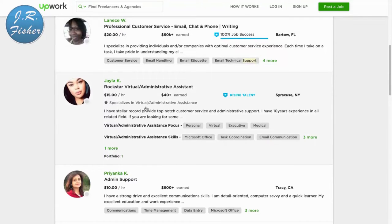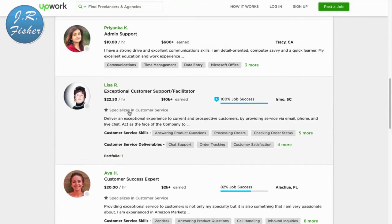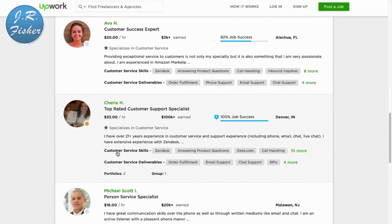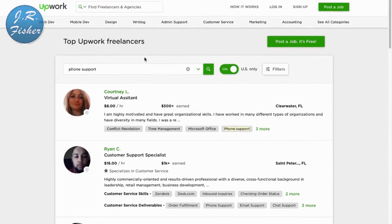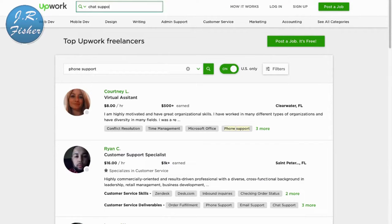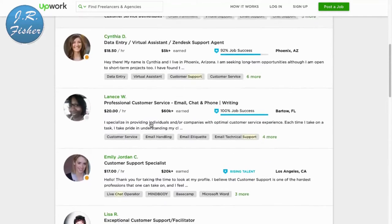If you don't want to do data entry but you like to talk on the phone, you can get paid for phone support. I'm going to type in 'phone support' now. What these companies do is direct their phone lines to you and you answer. Here's someone at $16 an hour, a customer service specialist at $20 an hour, $15, $22.50, $33 an hour for customer support specialist. All they do is answer the phone — the company usually gives you a script of what to say.